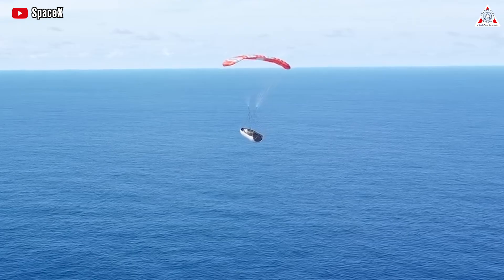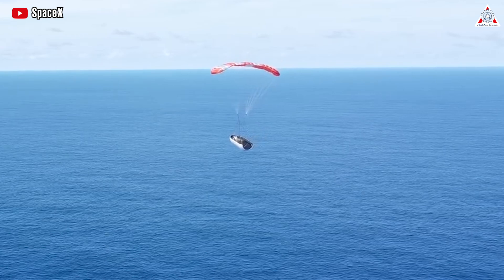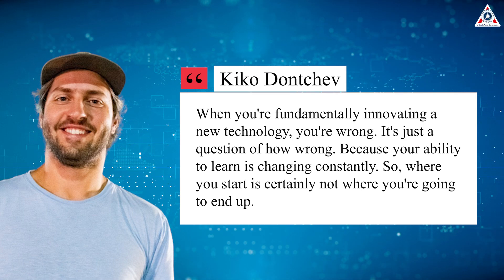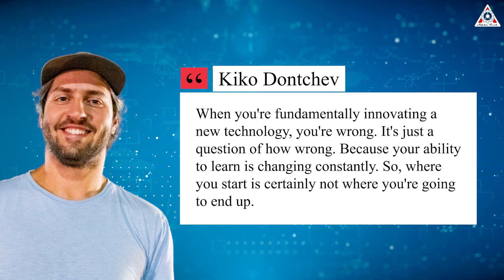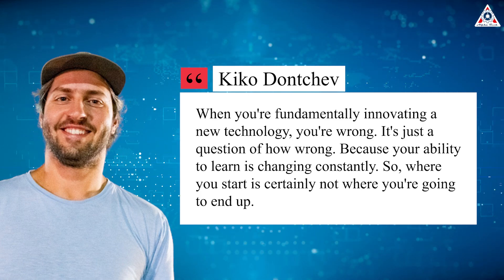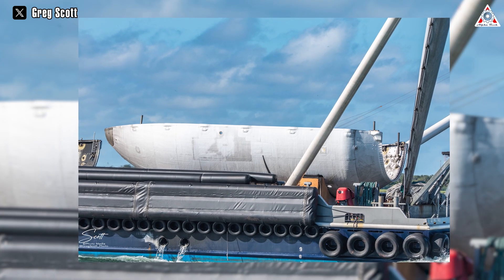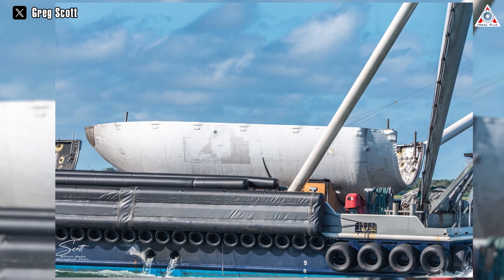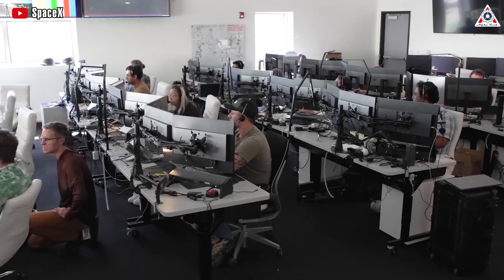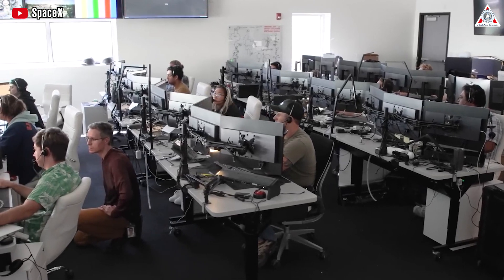This was mentioned in Donchev's speech about the algorithm SpaceX uses when designing new technology to solve problems — essentially a roadmap for innovating. 'When you're fundamentally innovating a new technology, you're wrong,' he said, 'it's just a question of how wrong, because your ability to learn is changing constantly. So where you start is certainly not where you're going to end up.' The algorithm begins with two steps: make the engineers less dumb and delete the part or process step.